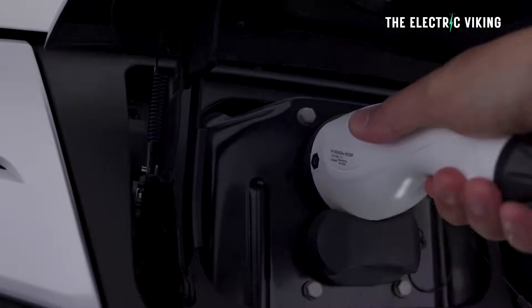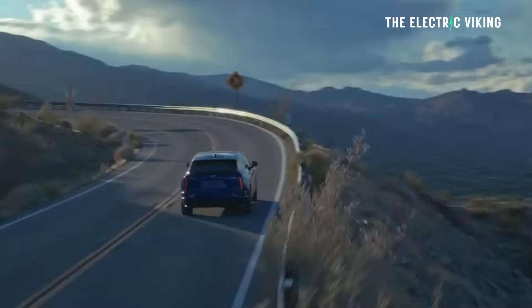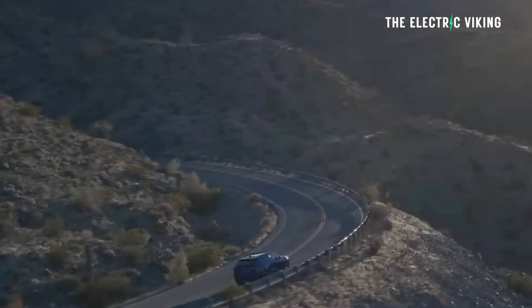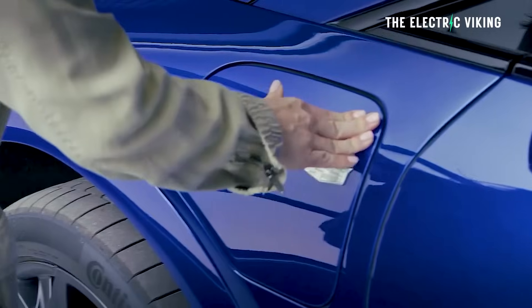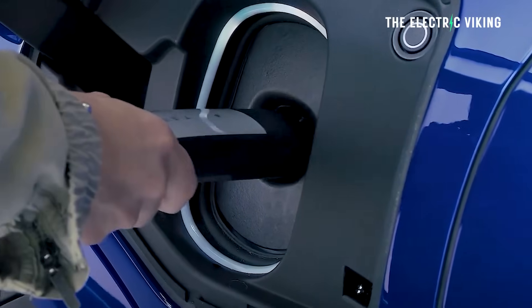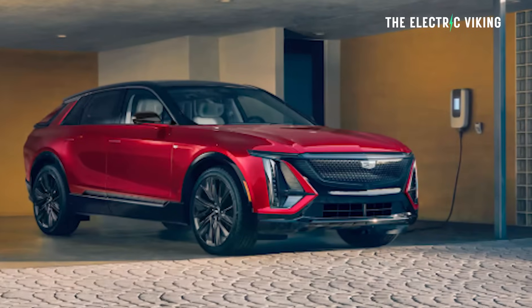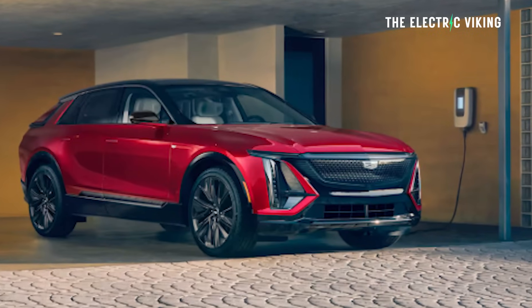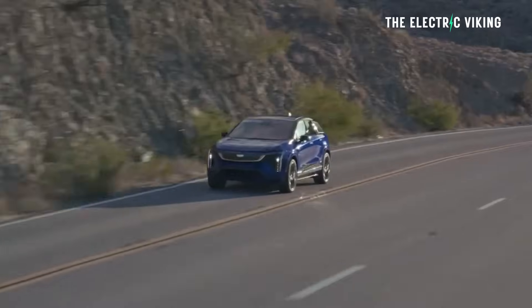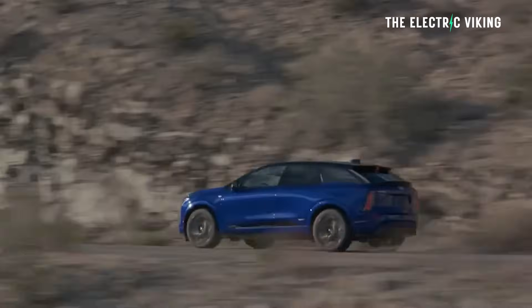DC fast charging can give you 70 miles — 113 kilometers — of range in 10 minutes. So charging seems to be pretty quick. I think the max charging speed is 350 kilowatts, so that's one benefit it has over any Tesla models — it can charge faster, theoretically anyway. At home, you can expect to get 18 miles of range per hour using a 7.7 kilowatt charger, or 31 miles per hour with an 11.5 kilowatt charger — that's 50 kilometers in one hour.